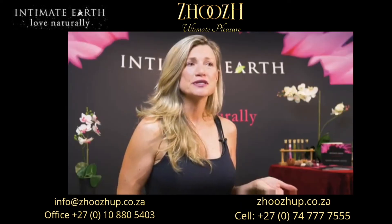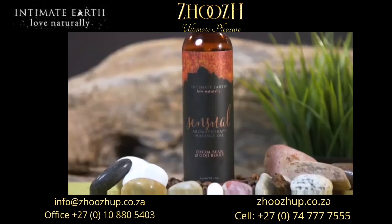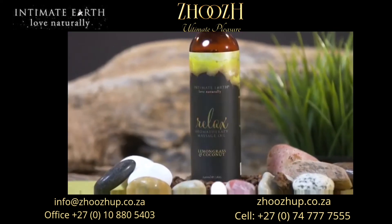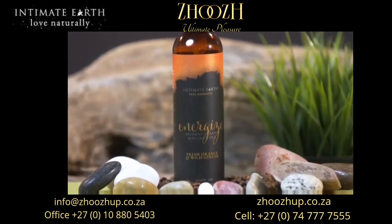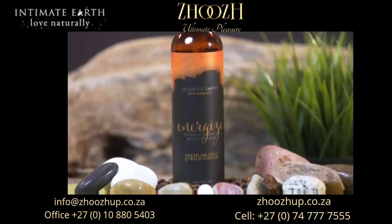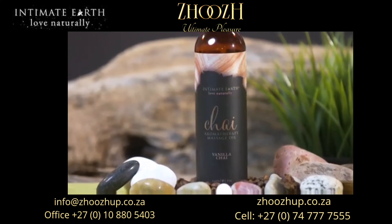Choose your signature scent — we have a scent for everyone. Our amazing scents are: Sensual, which is cocoa bean and goji berry; Relax, lemongrass and coconut; Energize, which is fresh orange and wild ginger; and Awake, which is pink grapefruit.